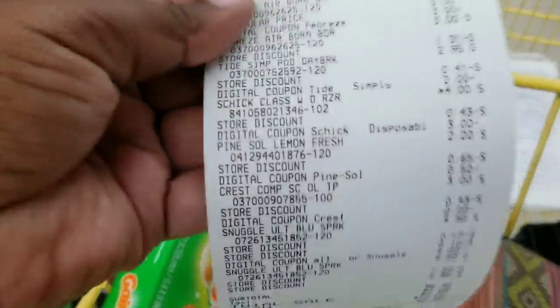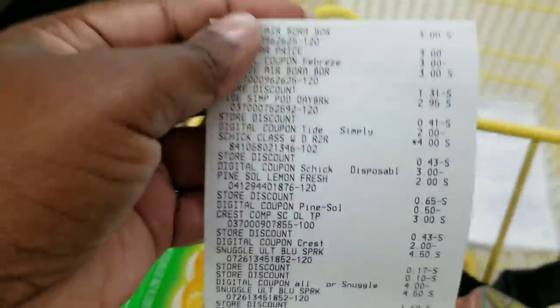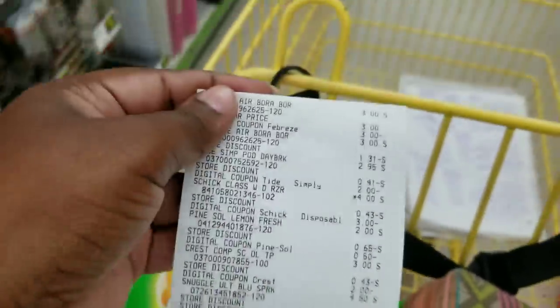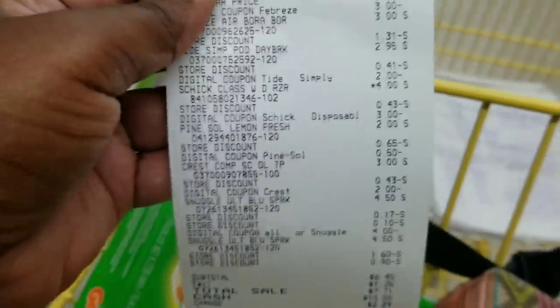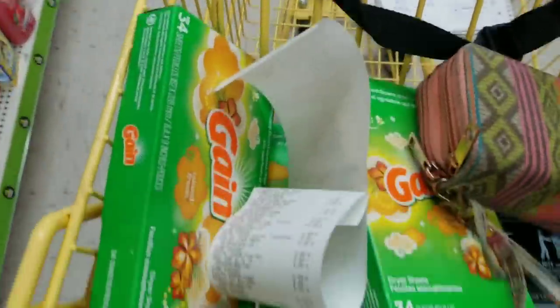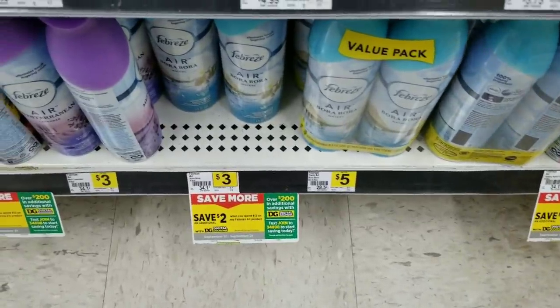I'm going to do all my scenarios that are under seven dollars today — yes, I'm being cheap today. So let's go ahead and do the next scenario. For this scenario we're going to get two Febreze.